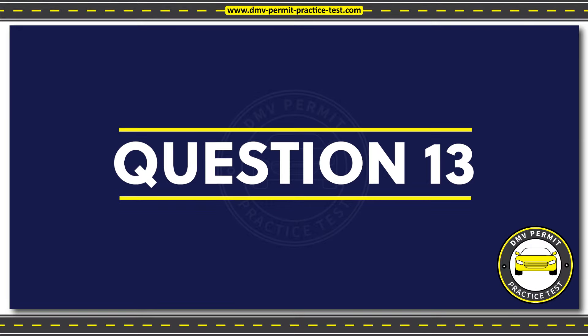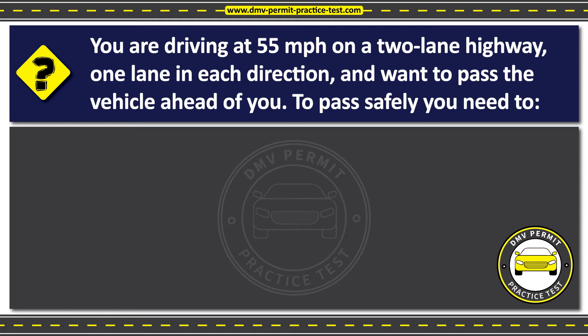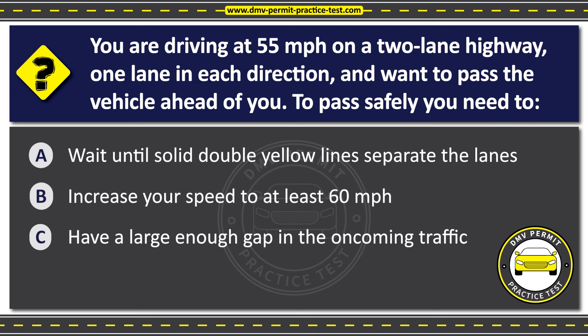Question 13. You are driving at 55 miles per hour on a two-lane highway, one lane in each direction, and want to pass the vehicle ahead of you. To pass safely, you need to: Option A: Wait until solid double yellow lines separate the lanes. Option B: Increase your speed to at least 60 miles per hour. Option C: Have a large enough gap in the oncoming traffic.